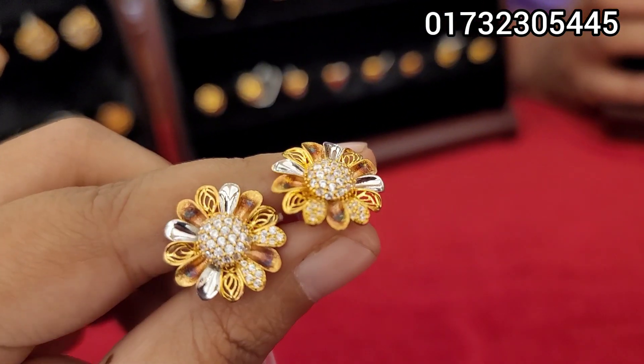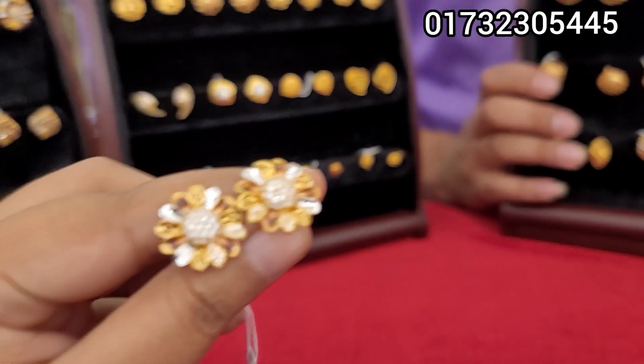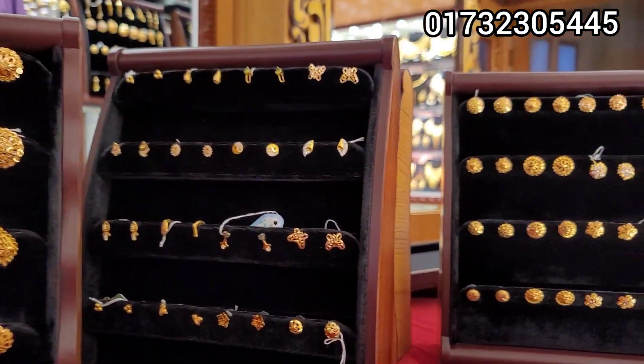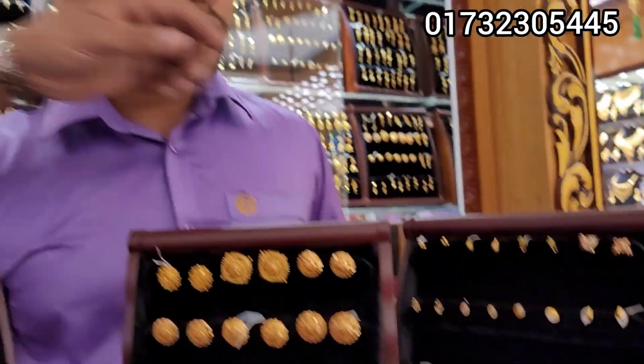Assalamualaikum everyone. This is our video. In this video, let's see an amazing combination of our handmade collection, which is a unique and different collection. How are you?